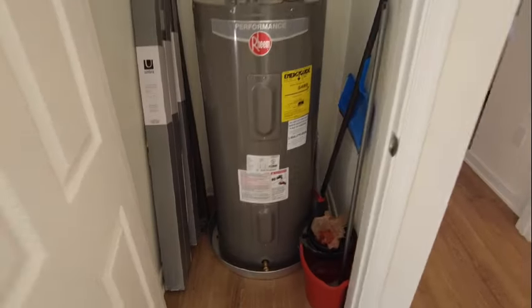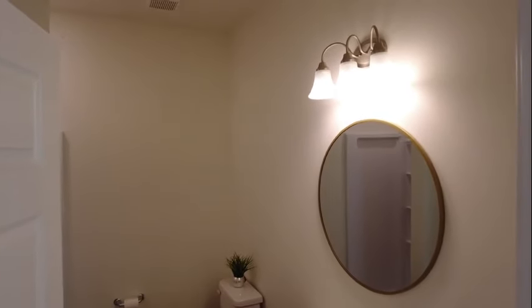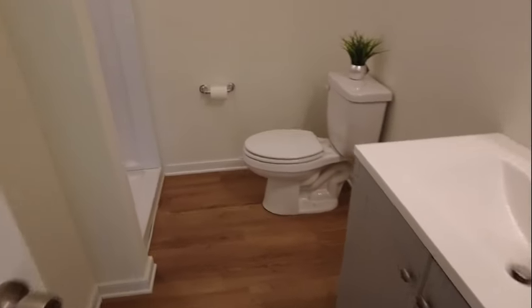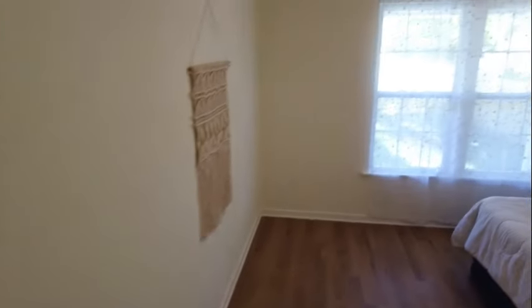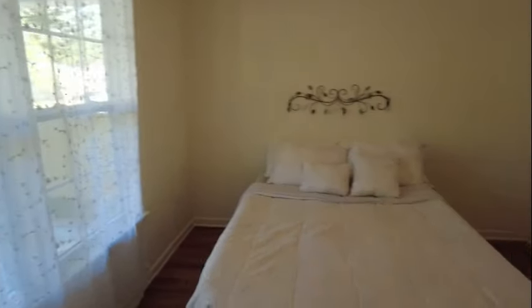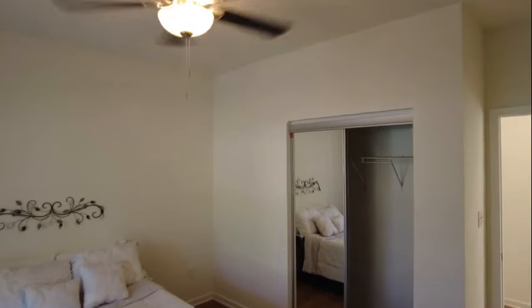We've got an electric water heater under the stairs. This home features a first floor bedroom, which is becoming increasingly popular in today's market — if you didn't need it as a bedroom, you could use it as a home office. We do have a stand-up shower here, which makes it super convenient if you were to use it as a bedroom. There's a nice big window at the front letting in lots of natural light, a ceiling fan in place, and a mirrored closet straight ahead.